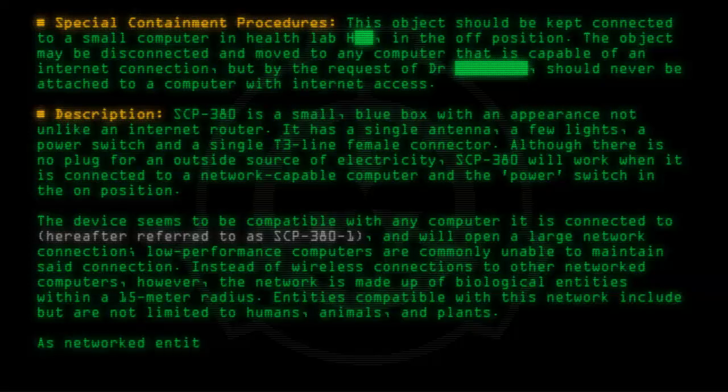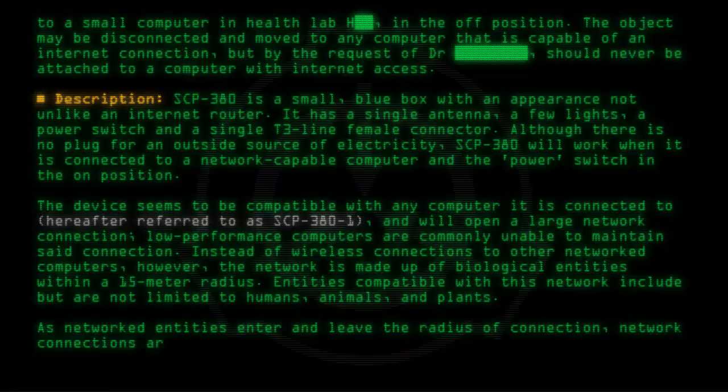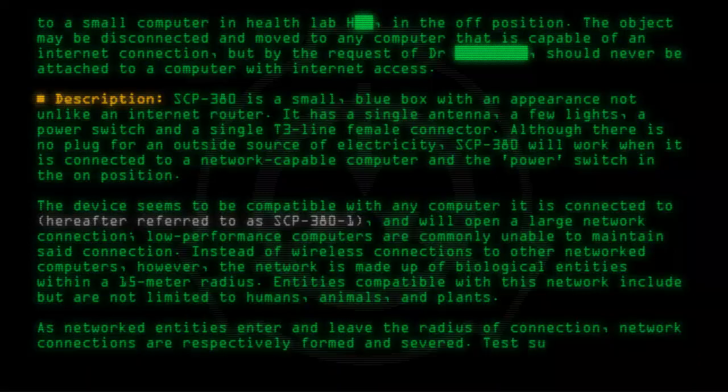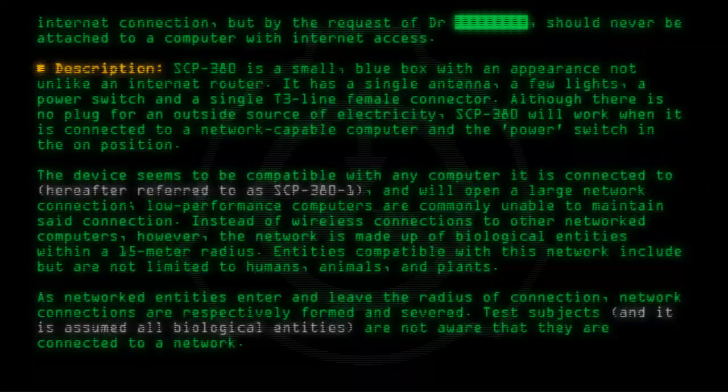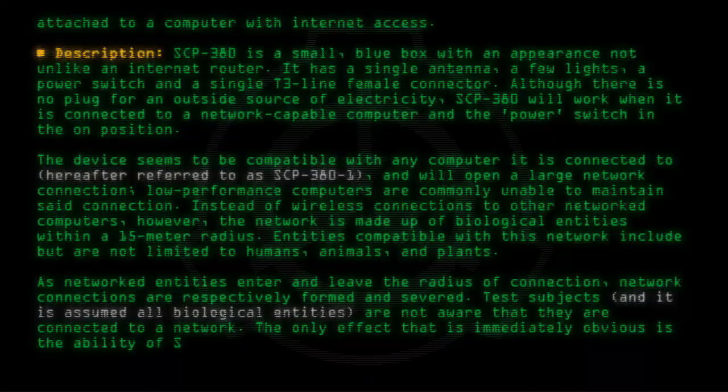As networked entities enter and leave the radius of connection, network connections are respectively formed and severed. Test subjects, and it is assumed all biological entities, are not aware that they are connected to a network. The only effect that is immediately obvious is the ability of SCP-380-1 to access biological components.